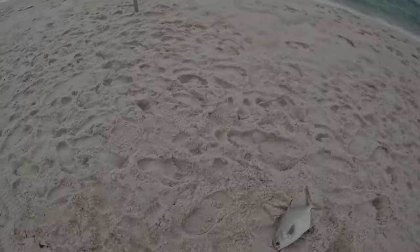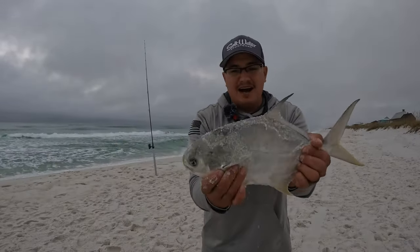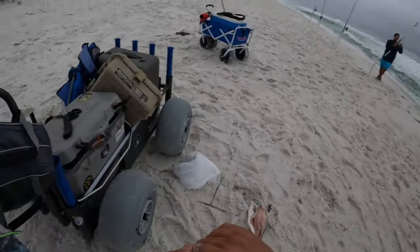All right guys, we just got our first pompano. He's flinging sand on me though. He's definitely illegal - I do not have to measure him. He's probably 13, 14 to the fork. I'm going to put him in the cooler. Fresh pomp!